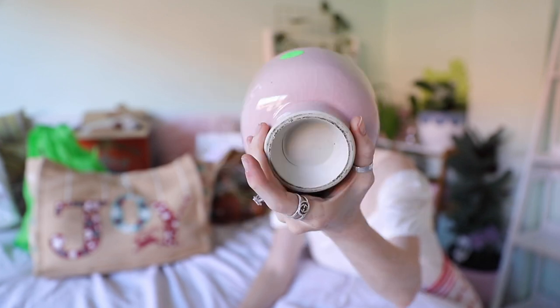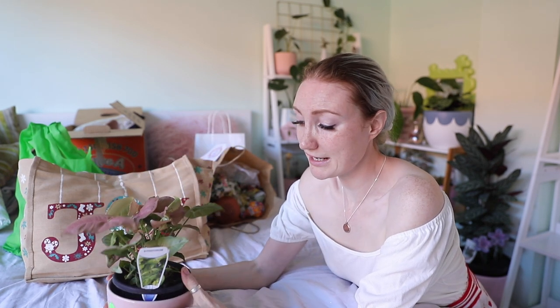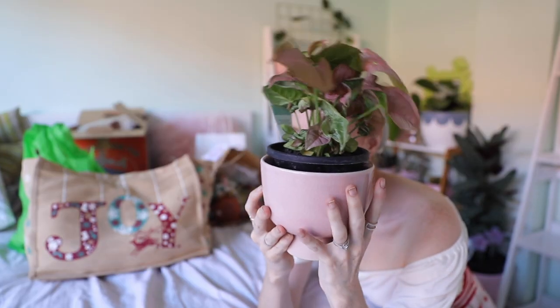Let's just jump straight into it! I'll start off with this planter pot — this was $6. It has no brand on the bottom, so I'm not really sure where it's from. It's very heavy, a beautiful shade of pink. I don't know exactly which plant I want to put in it yet, but at the moment I'll just sit this Syngonium in it. I've only just recently gotten into plants.